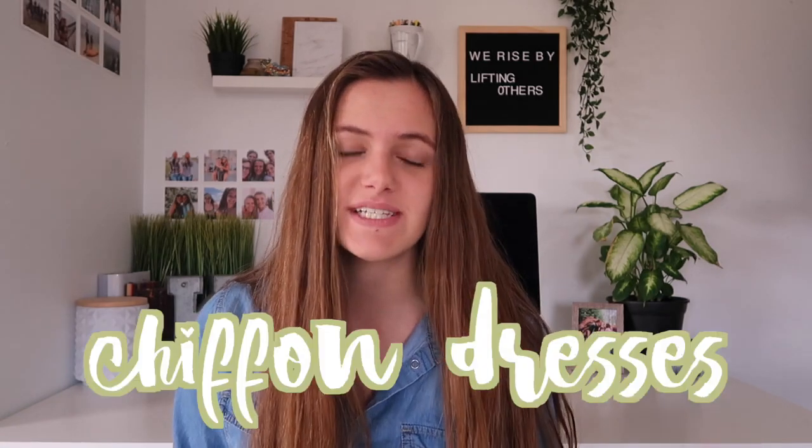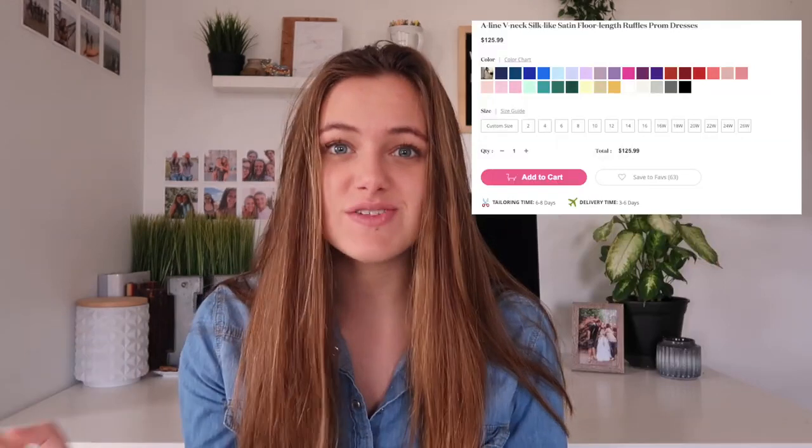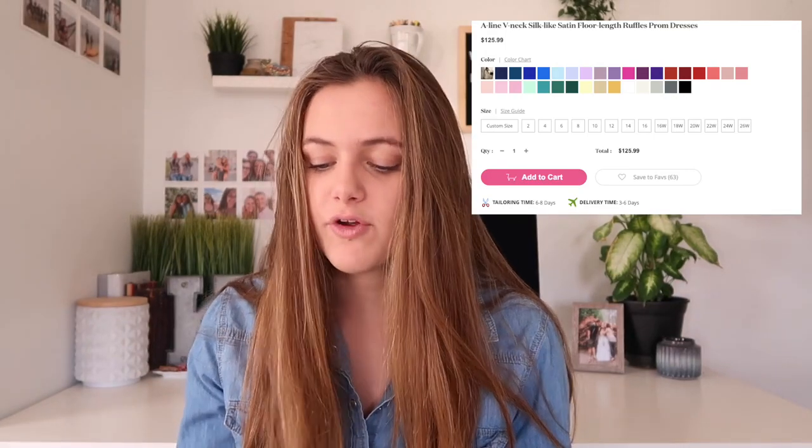This trend that is going to be trending in 2019 prom is chiffon — a very flowy fabric. I love this type of fabric for a dress; it's so elegant but so simple. This is an A-line V-neck silk-like satin floor-length ruffle prom dress. It's a very simple prom dress but at a very good price if you're looking for something lower. It has tons of colors. I really like the white. The back is very open, which I really like. This dress is only $125 — a really good deal.